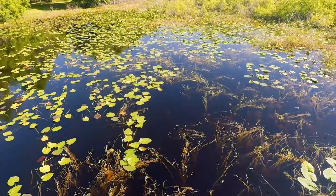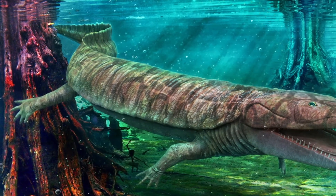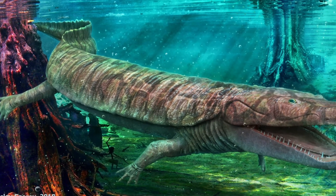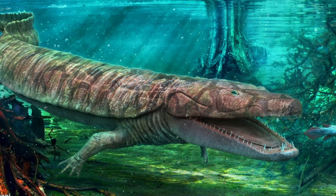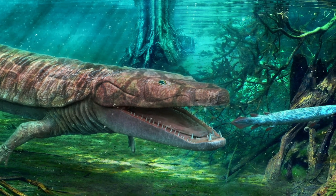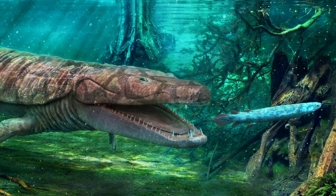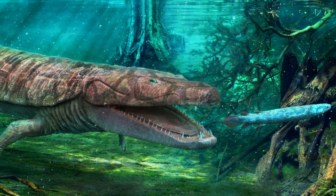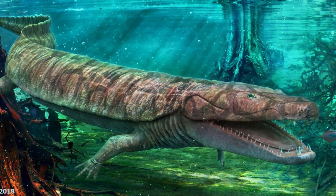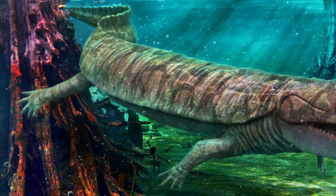Its slim body plan would have been perfect for moving through water with sinuous undulations. Its body was extended and had twice the usual number of vertebrae, at around 40, and ended in a long tail. The body may have been flattened from top to bottom, or dorso-ventrally, while the tail was flattened from side to side, or mediolaterally, into a fin-like appendage used for swimming. Its legs were short, each with five toes for braking and steering.